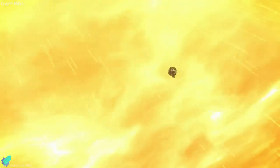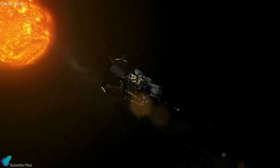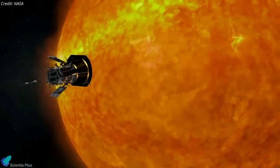NASA has officially acknowledged that its Parker Solar Probe dipped below the upper part of the sun's atmosphere, known as the corona, and touched the sun. It actually made its momentous flight in April, but it took months for the data to relay back to Earth and for researchers to confirm their findings.